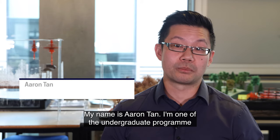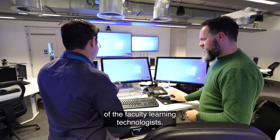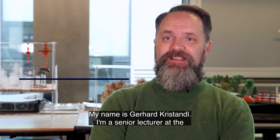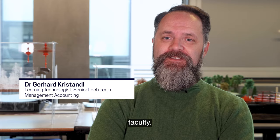My name is Aaron Tan. I'm one of the undergraduate program leaders here at the University of Greenwich and I'm also one of the faculty learning technologists. My name is Gerd Christendel. I'm a senior lecturer at the Faculty of Business and a learning technologist at the very same faculty.